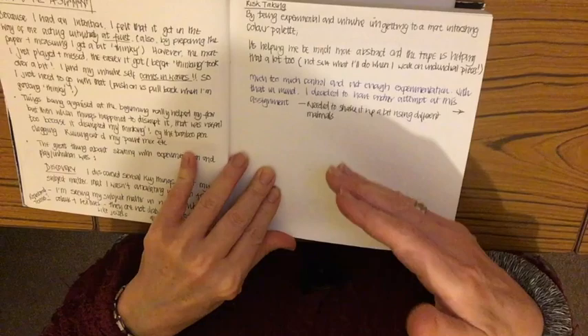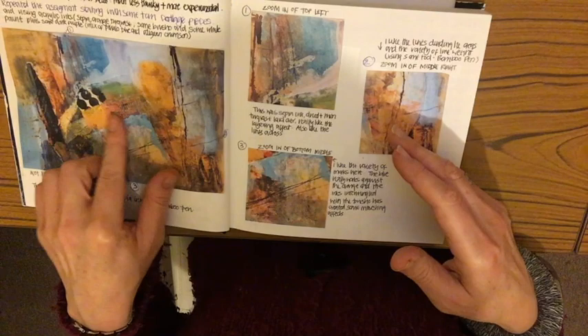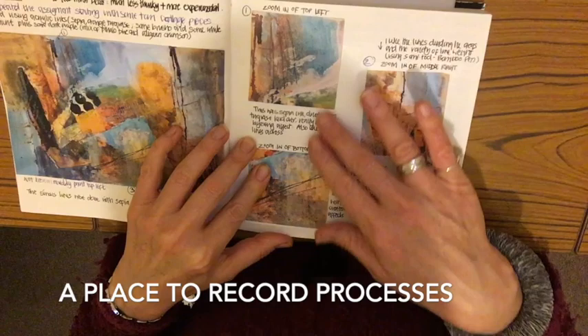This is how I think I'm going to move forward with using a journal — for each series of paintings there'll be a journal so I can keep everything together. There's an assessment of how I felt about the work, and then some more intuitive painting where I was trying to be looser and exploring inks and other materials including collage. And there's some zoomed-in pieces and documentation about what I've done so I can come back and use them in the future.